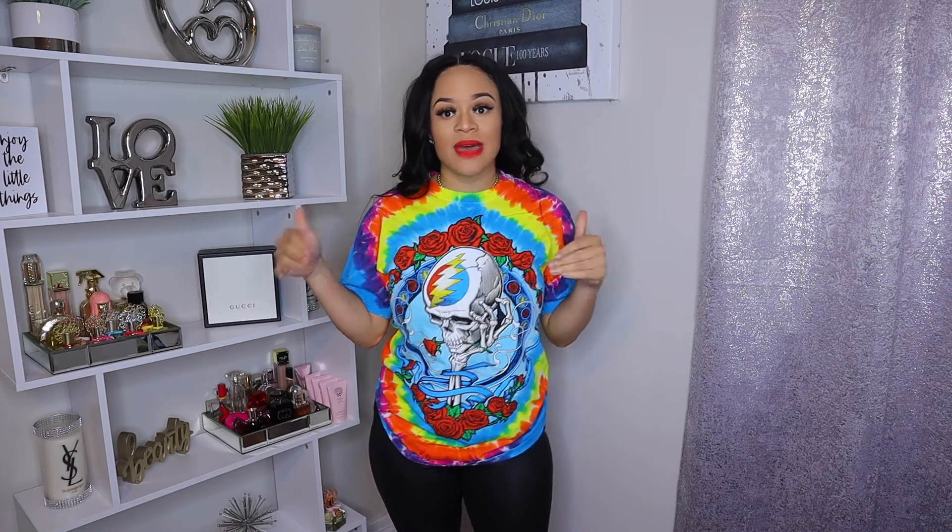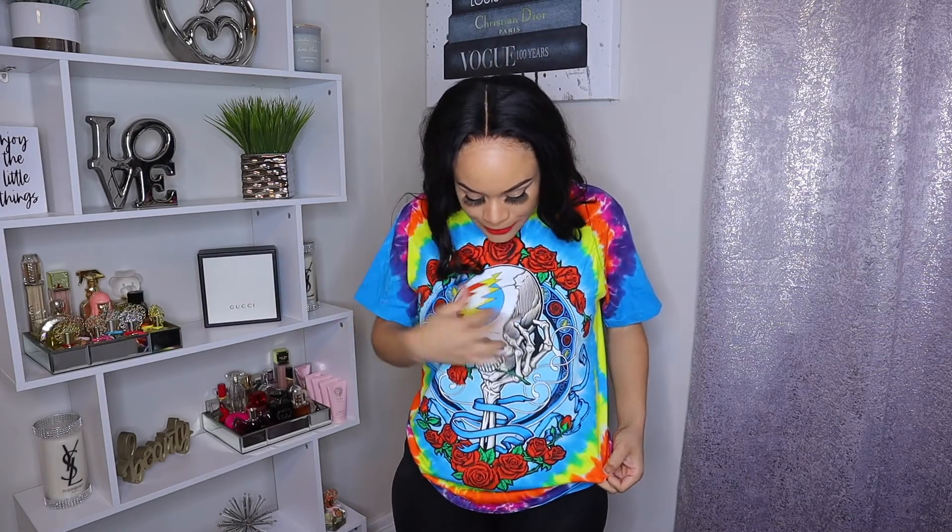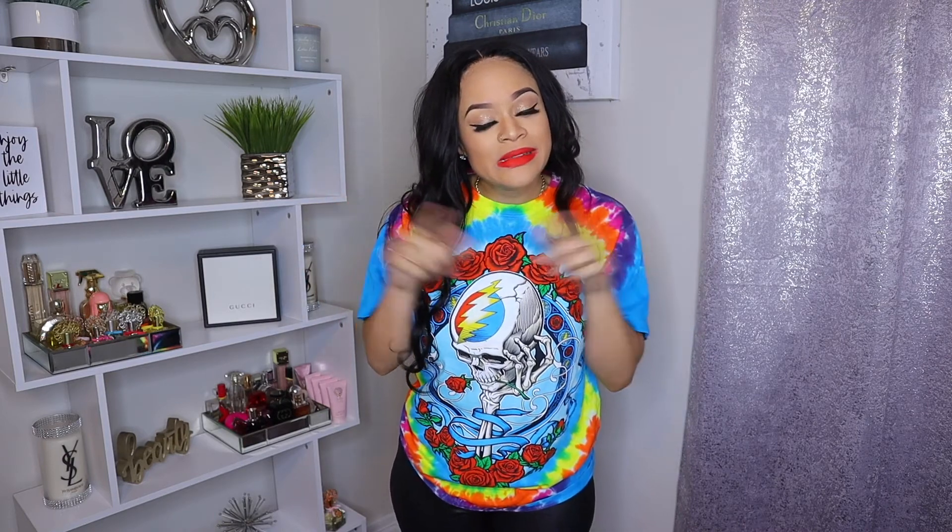This shirt right here I'm in love with — I love colorful shirts. If you've been on Fashion Nova, you probably haven't seen this in the women's section because it came out of the men's section. I purchased it in a size medium. On the front it has a skull with a lightning bolt, roses, and tie-dye — it's a lot going on, but I specifically picked this up because I have a bag and shoes in this blue color that are going to match it perfectly. I will be posting the look on my Instagram.